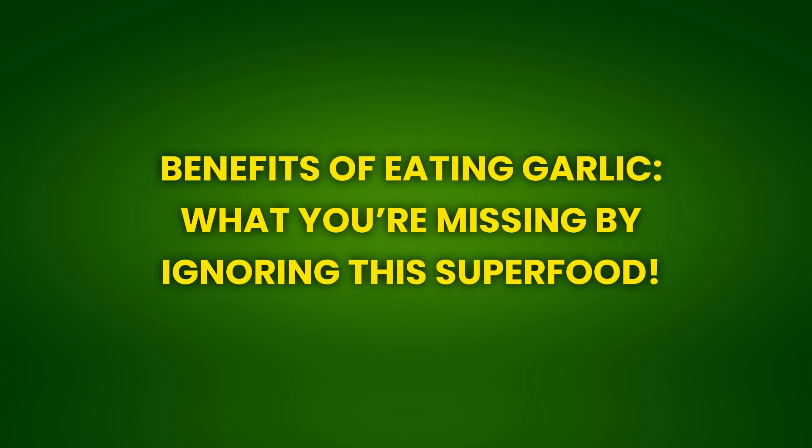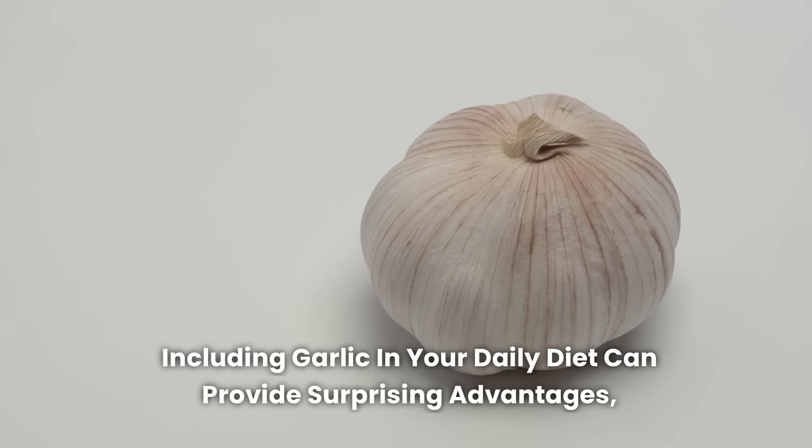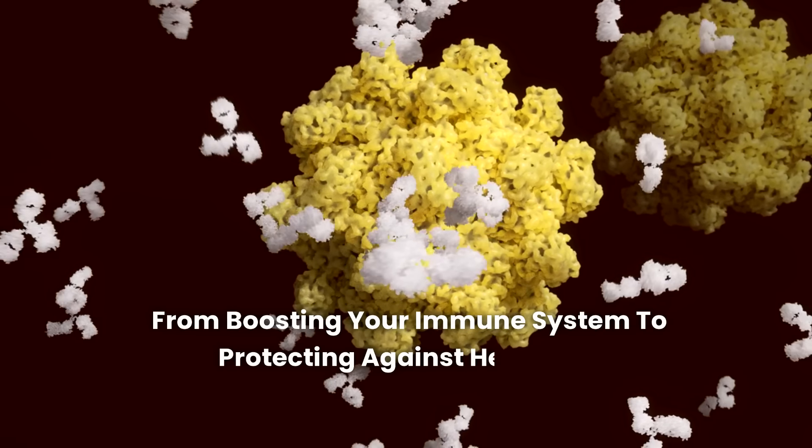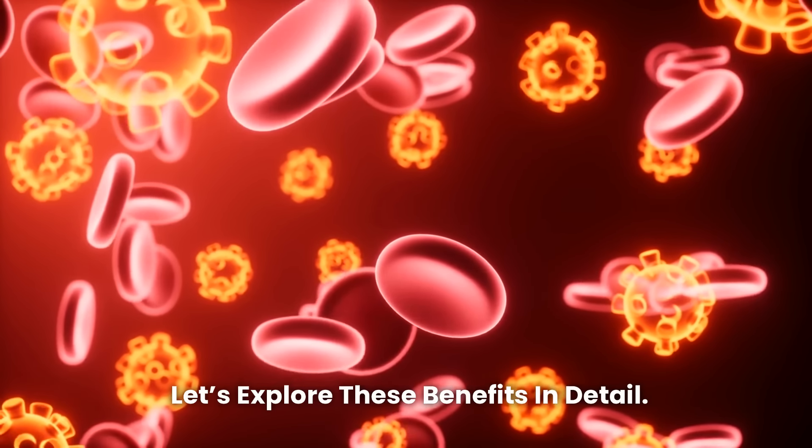Benefits of Eating Garlic — what you're missing by ignoring this superfood. Garlic is a superfood packed with health benefits. Including garlic in your daily diet can provide surprising advantages, from boosting your immune system to protecting against heart and neurodegenerative diseases. Let's explore these benefits in detail.